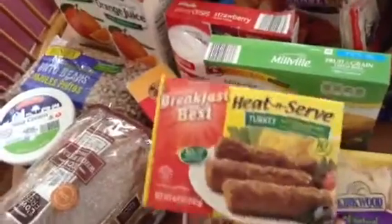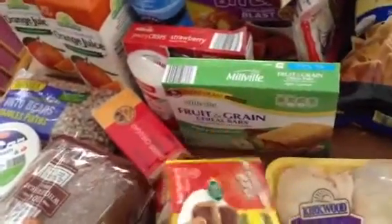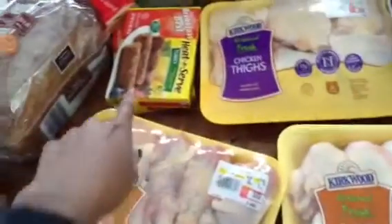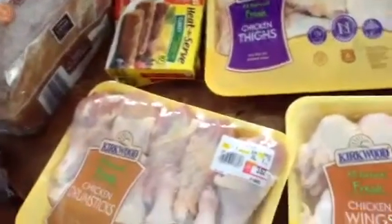We got two things of their turkey sausage. These things are amazing — the kids love them. They're better than the regular ones, they're half the fat, they have a pretty decent flavor, and they're quick to give the kids when we're running in the morning for school.